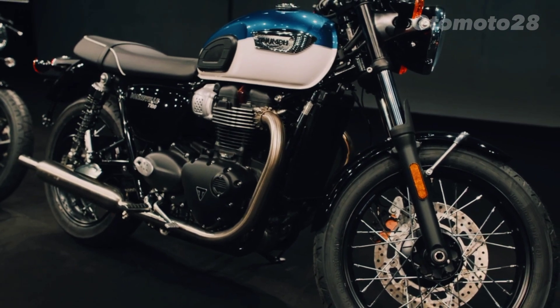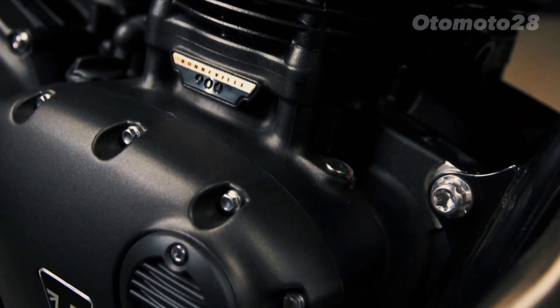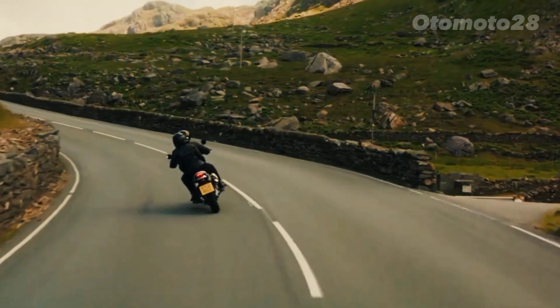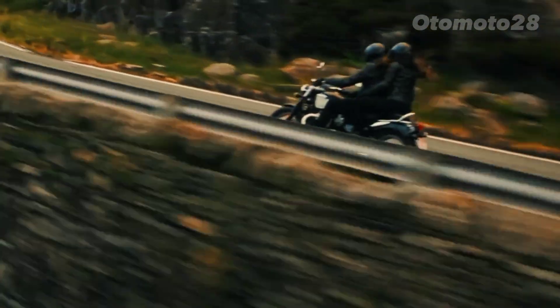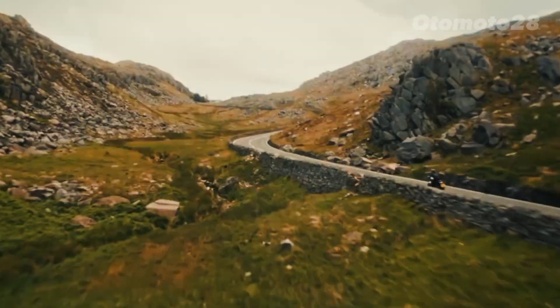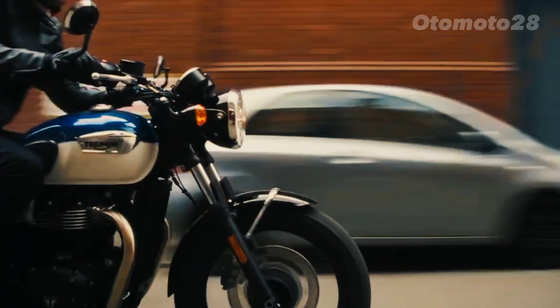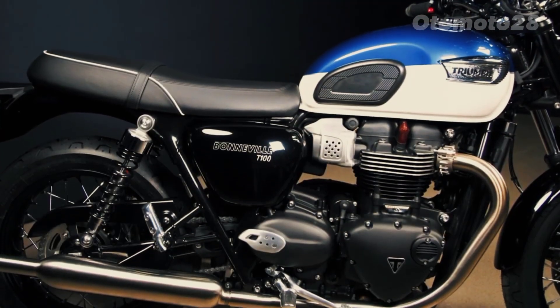This modern powerplant generates an impressive maximum power output of around 55 horsepower, accompanied by a torque of 59 lb-ft, ensuring exhilarating acceleration and a thrilling riding experience. The engine is tuned to provide a smooth power delivery, making it suitable for riders of all skill levels.